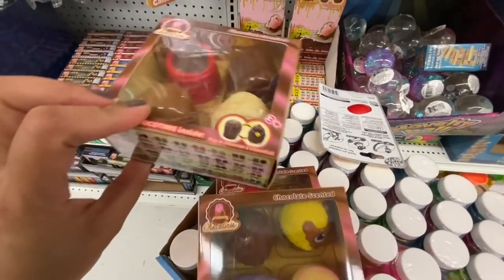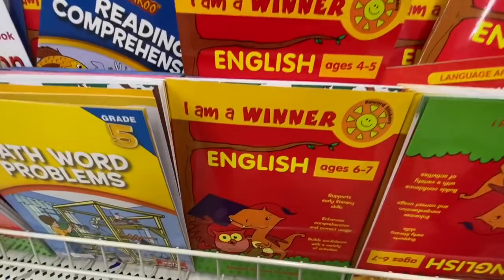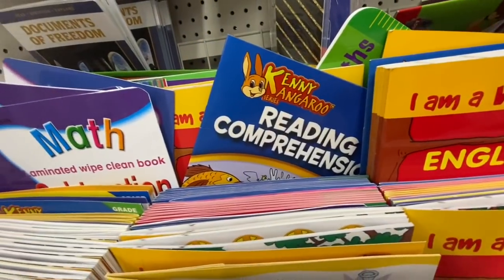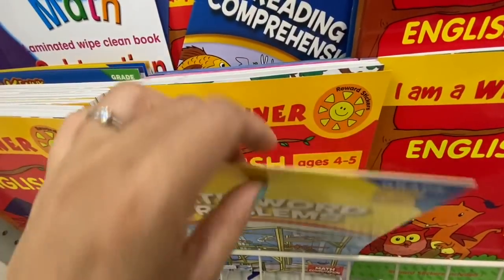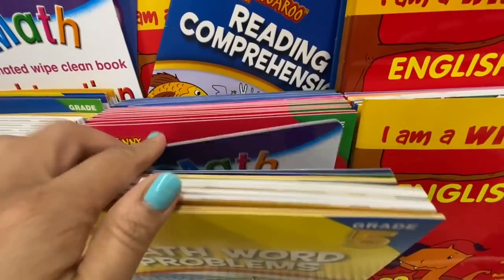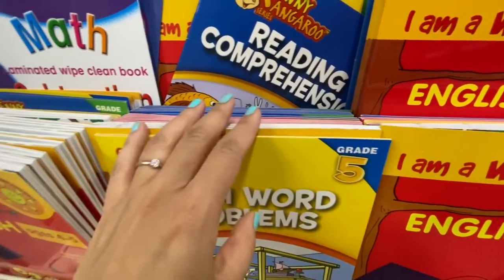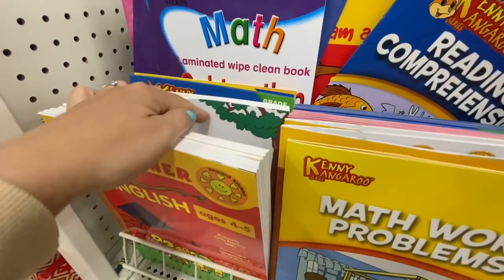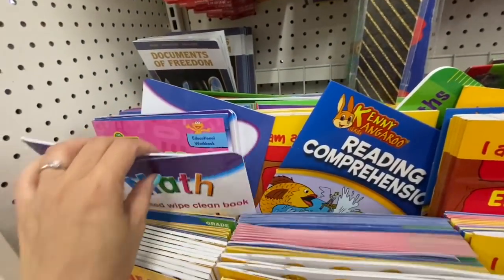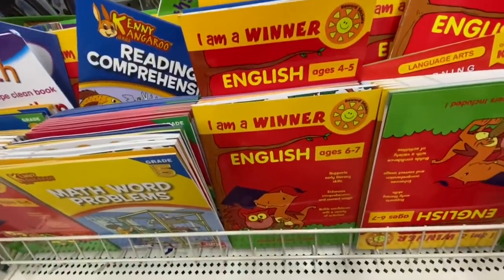I got three for my daughters — they haven't had these kinds of toys before but I'll introduce them. Coming over to the kids' study section, the stores have finally been stocked with books. My daughters are in junior kindergarten, so I found this 'I'm a Winner' English book for ages four to five, and 'Letter Sounds with Zoe' — I got those two for my daughters.